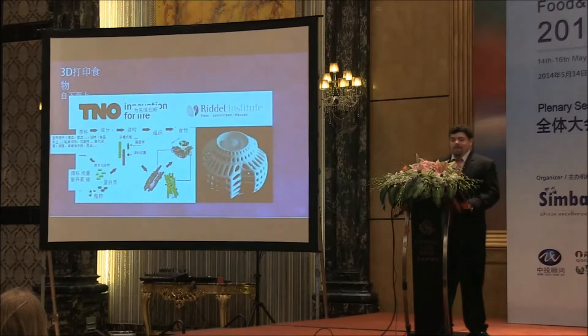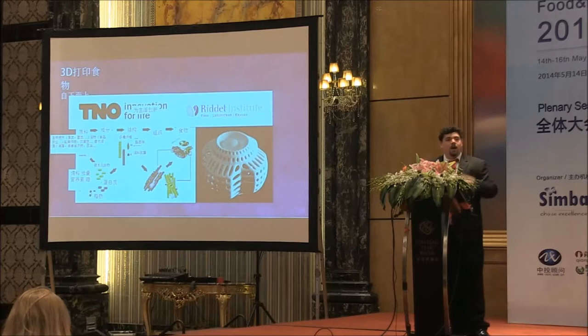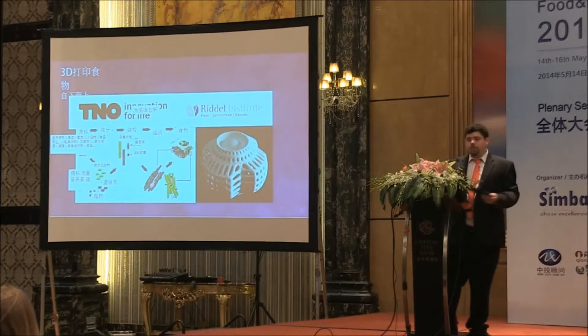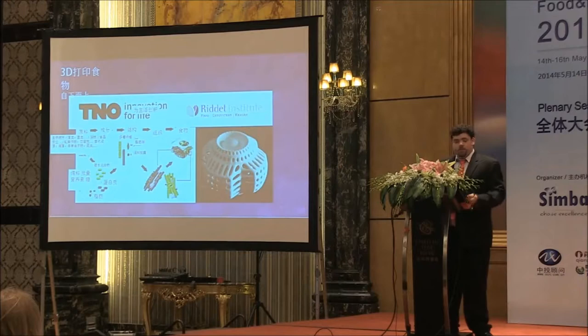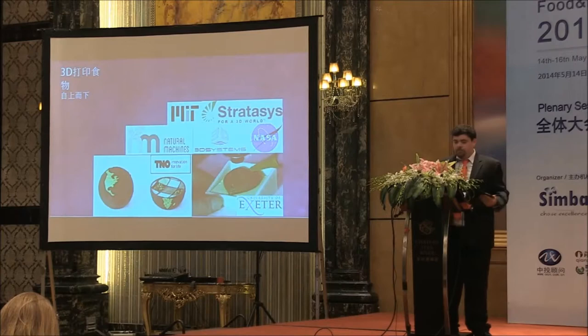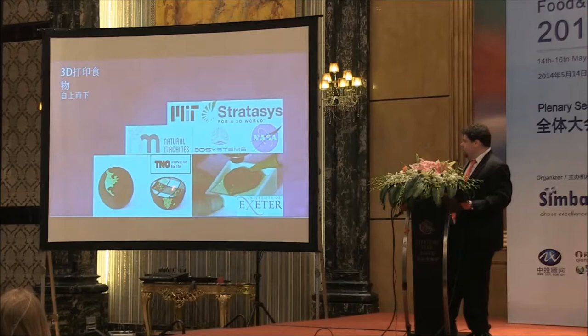There's also TNO in the Netherlands who's looking at bottom-up 3D printing. Their goal is to take high energy-dense sources of proteins, fats, and carbohydrates and synthesize complete foods from them using hydrocolloids and flavoring additives, so that you can replicate foods at relatively high efficiency and nutritional density. And then there's the group that I subscribe to, which I call top-down, where you take real foods and 3D print them. Examples that seem very popular include chocolate — TNO in the Netherlands 3D printed a chocolate dome with fillings on the inside.